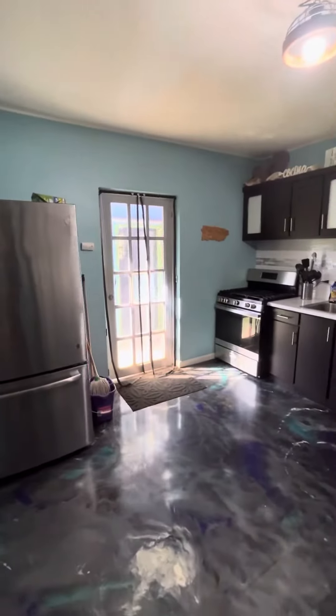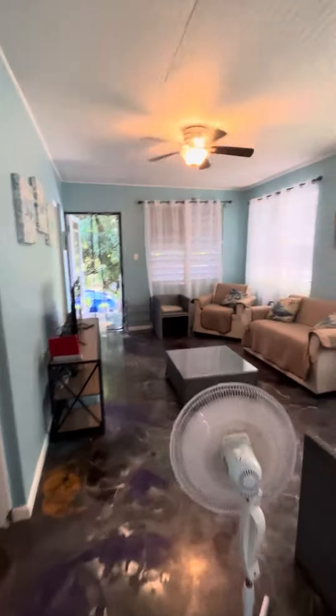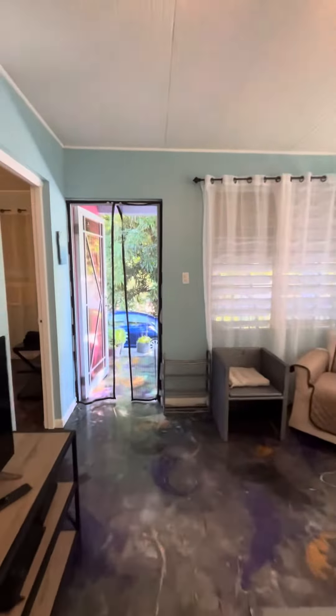There's a laundry room out there, fully accessible. The house is solar, so you don't have to worry about the power grid in Puerto Rico, which is always a problem.